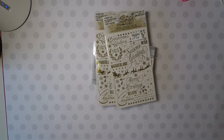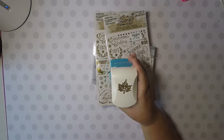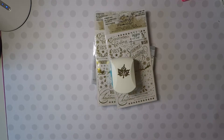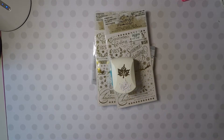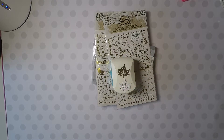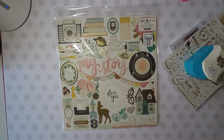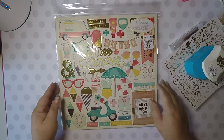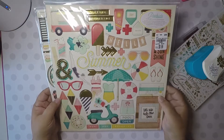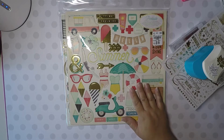And then I picked up this punch — it is a cut and emboss. This is what it does: it embosses as it cuts. I thought that was super cute for the fall. And then I picked up two of these Maggie Holmes Open Book chipboard pieces, and this poolside summer chipboard piece. That is my Tuesday Morning haul.